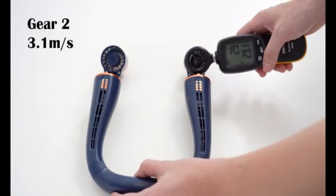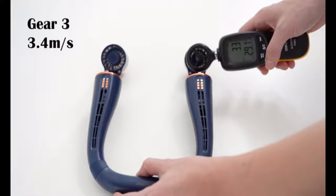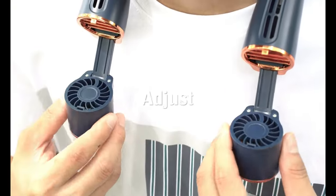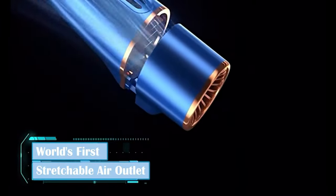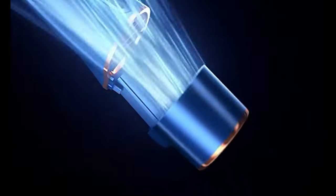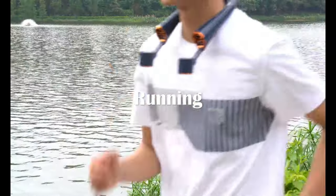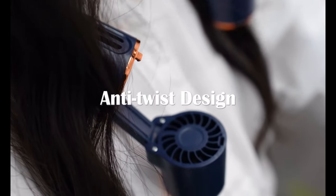Here's what sets Fun Snap apart: the stretchable air outlet is a game changer, allowing you to adjust the fan's air outlet angle up to a whopping 60 degrees. Say goodbye to dead angles — you'll enjoy a refreshing breeze from any direction. Fun Snap also packs an eight-core hurricane motor unleashing three-fold cold air streams that cool your body within seconds, with a dual cold air system working from both top and bottom for a 360-degree sensation covering 30% more area.